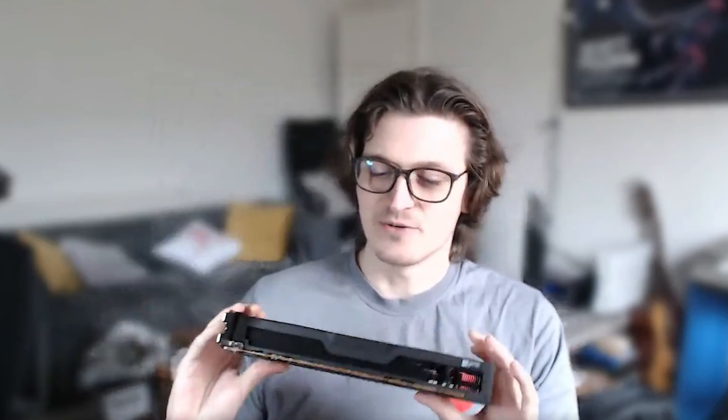Hello, this is Dave from PC Gamer and I'm talking with Jacob Ridley who's been playing around with the new AMD Radeon RX 6700 XT. How is it? First impressions: really big. Like, surprisingly big. I know we'll probably talk about more of the performance and specs of this card, but I just wanted to get that out of the way first. It's a chunky boy.